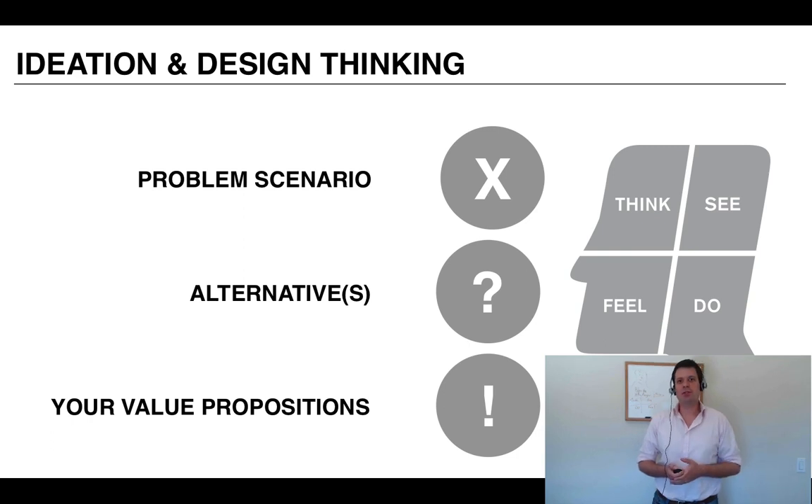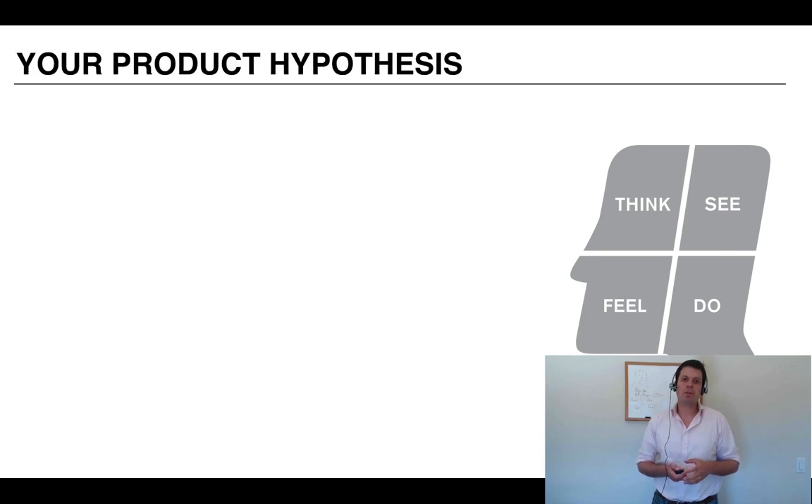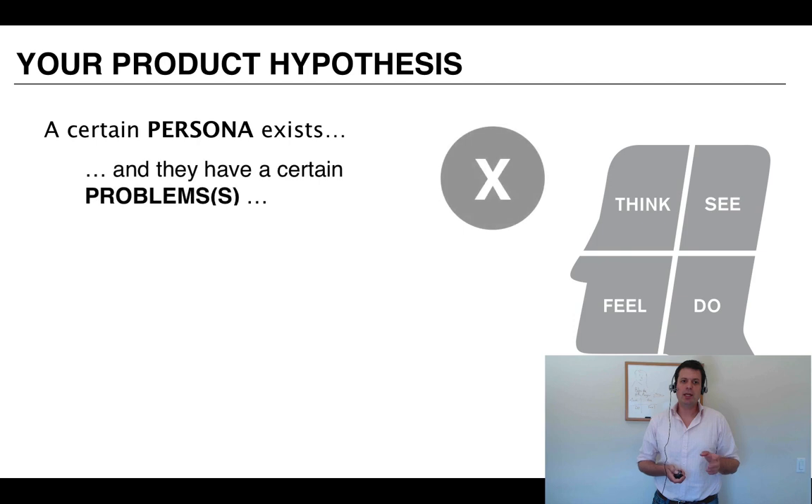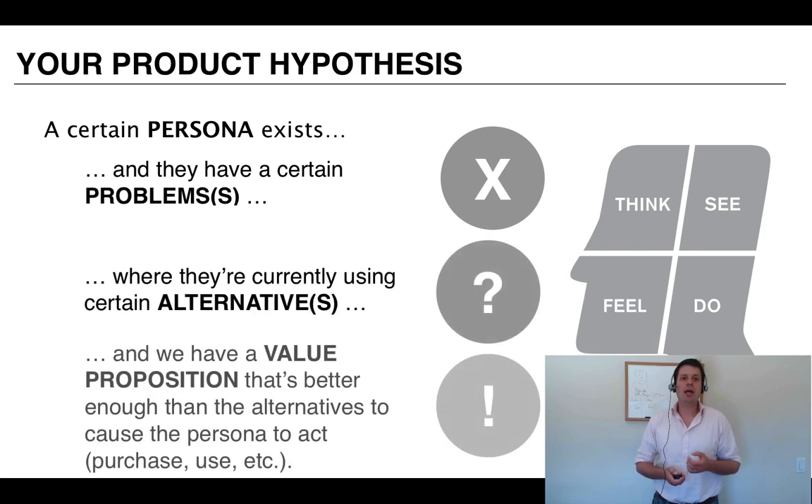Then we look at value propositions — are we bringing something to this problem that's better enough than current alternatives where the customer is going to buy from us? You can stitch this together in a hypothesis format: a certain persona exists; they have specific problems important to them; they're currently using certain alternatives; and we're going to deliver something better enough where they'll buy our product, use our site, whatever relationship we want with a customer.